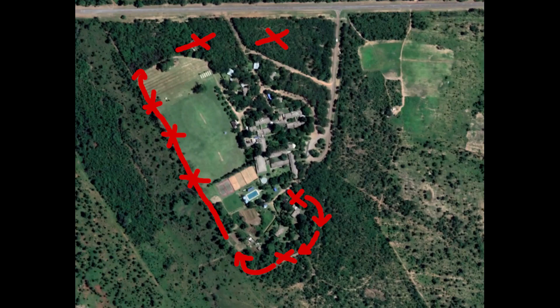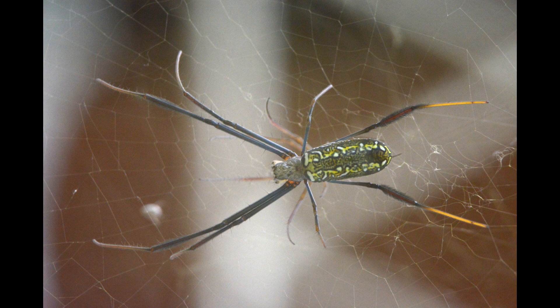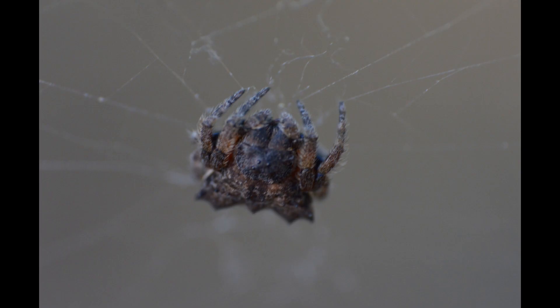The forest at the northern end of the property is quite different from that near our house, with more open grass between the trees. Green pea spiders spin their webs next to the path of an evening, and walking off track is a good way to end up tangled in the web of a black-legged golden orb weaver or one of these adorable bark spiders.